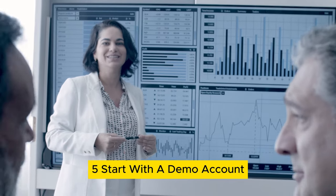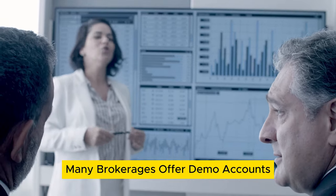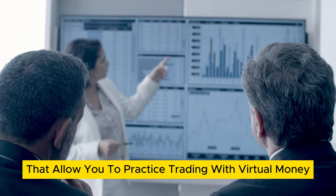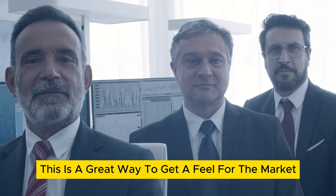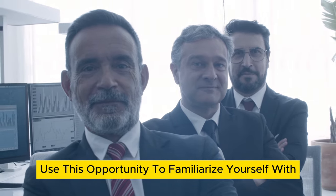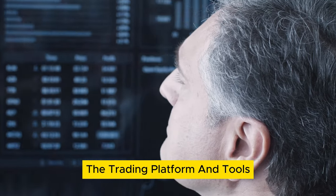Step 5: Start with a demo account. Many brokerages offer demo accounts that allow you to practice trading with virtual money. This is a great way to get a feel for the market and test your strategies without risking real capital. Use this opportunity to familiarize yourself with the trading platform and tools.